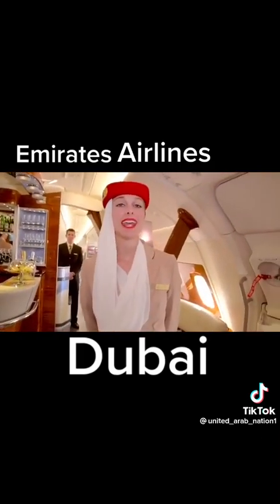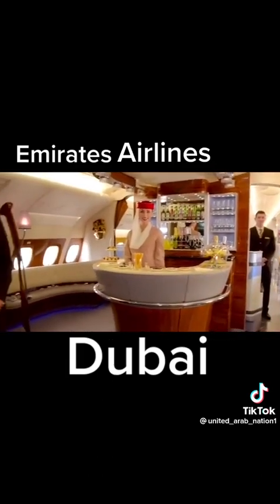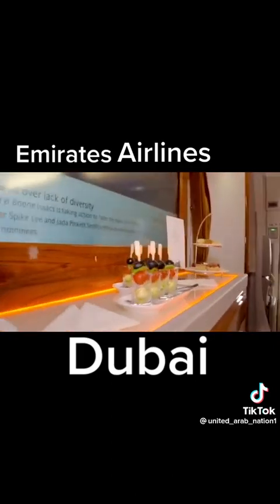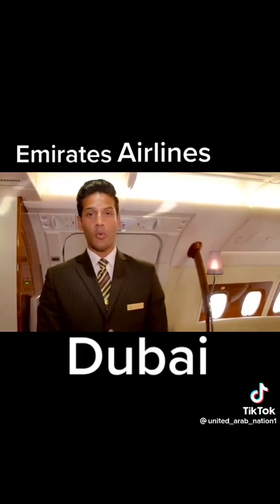Welcome to our A380 onboard lounge. It's a perfect place to unwind on a flight.